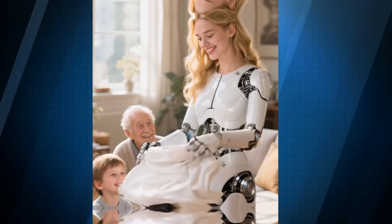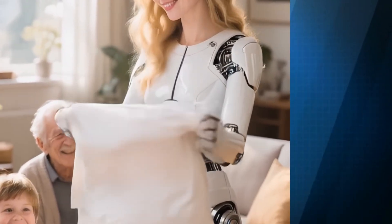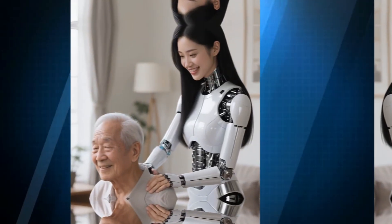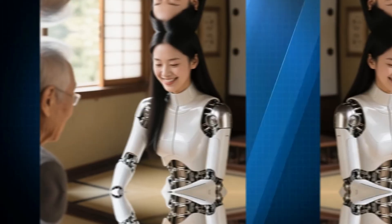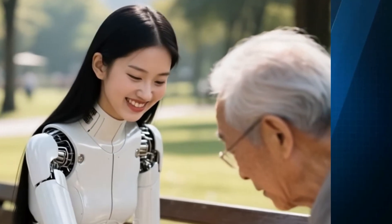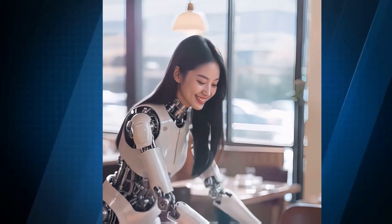The potential impact of robots like Emeka in elderly care is profound. They offer a combination of empathy, responsiveness, and reliability that can transform everyday interactions. While challenges remain — ethical considerations, cost, and integration into daily life — Emeka represents a significant step toward making technology a meaningful partner in human well-being.